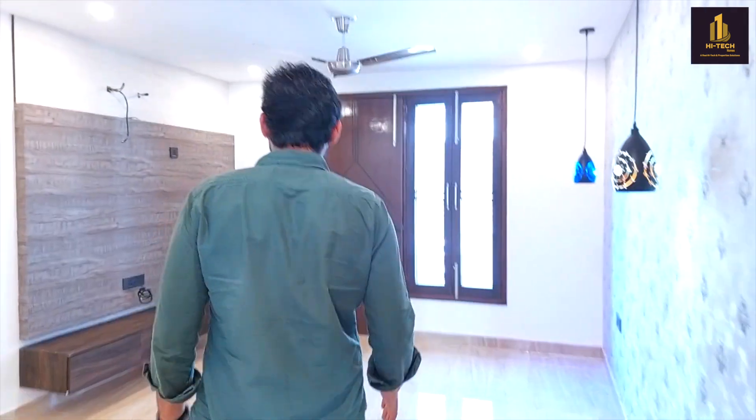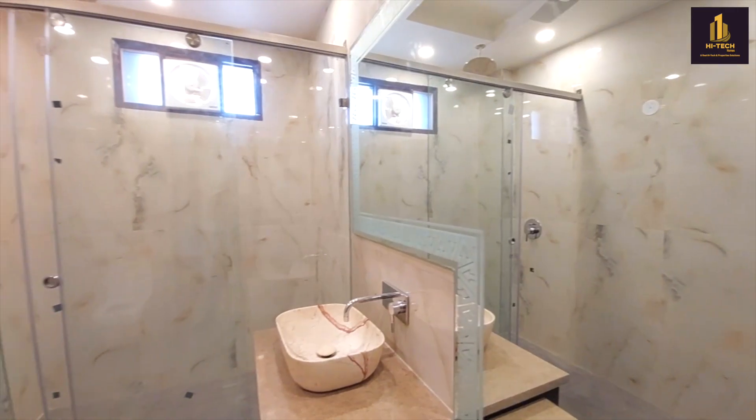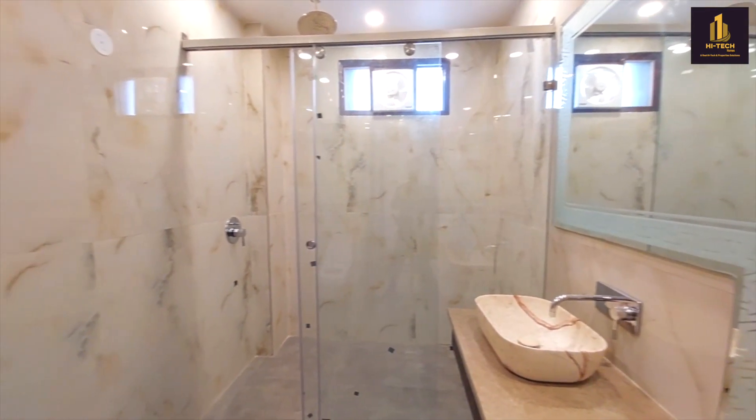We enter into the first bedroom — this is a huge, huge space. The best thing is that each room will be having its own wardrobe, attached washroom, and a balcony attached to each and every room. Now we are entering into the drawing room.